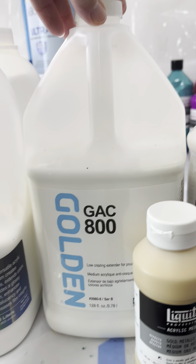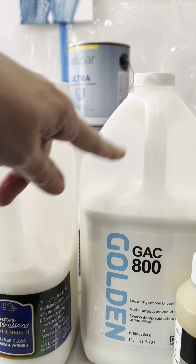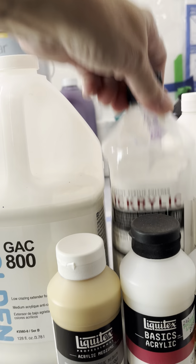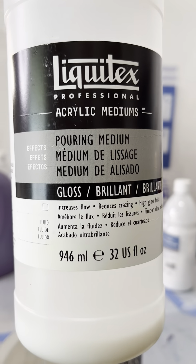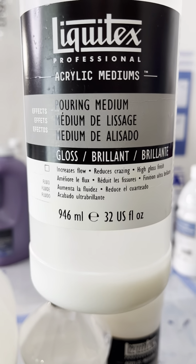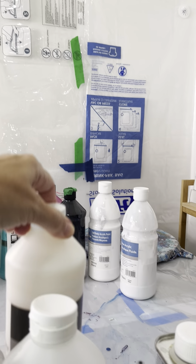I have this gallon of GAC 800. I actually have some in a bottle that I'm going to pour into it — it's somewhere between two-thirds and three-quarters full. I also have this acrylic polymer gloss medium, which is going to be similar to the Creative Inspirations — it's almost full. And then I have Liquitex pouring medium gloss. A lot of people use this for Dutch pours and cup pours. There's a tiny little bit in the bottom, so I'll just throw that in, and then this one is unopened brand new.